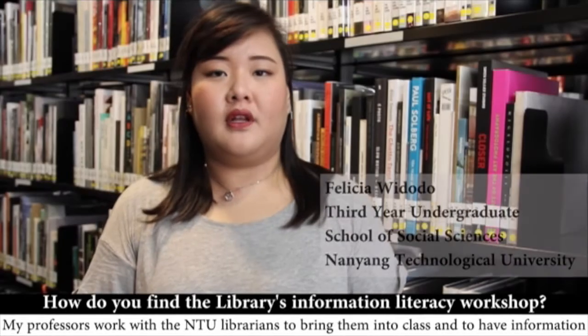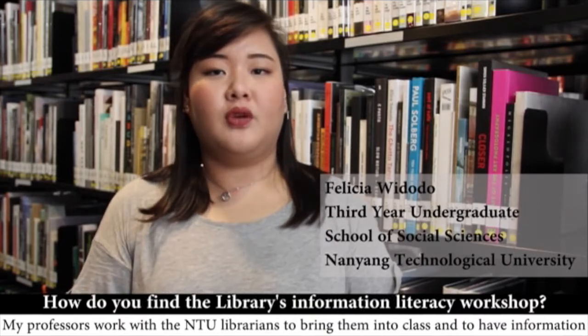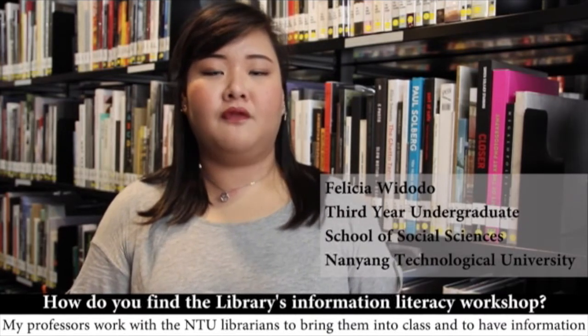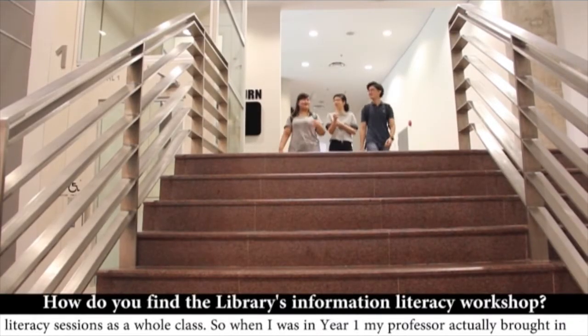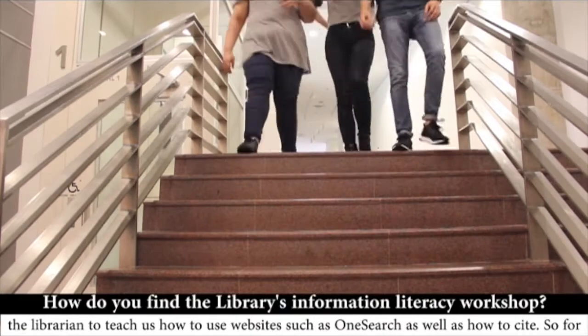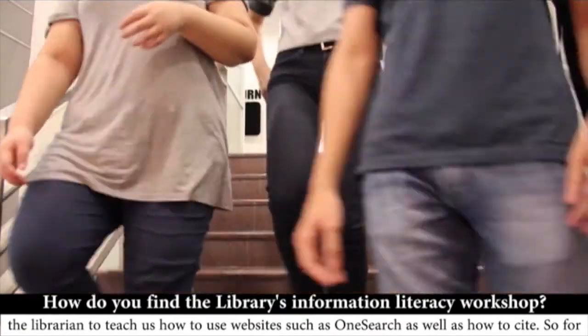My professors worked with the NTU librarians to bring them into class and to have information literacy sessions as a whole class. So when I was in year one, my professor actually brought in the librarian to teach us how to use websites such as OneSearch, as well as how to cite.